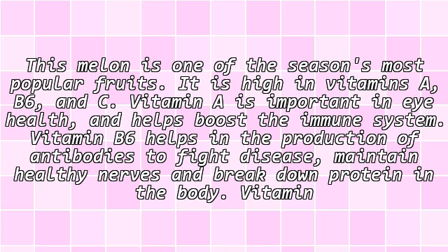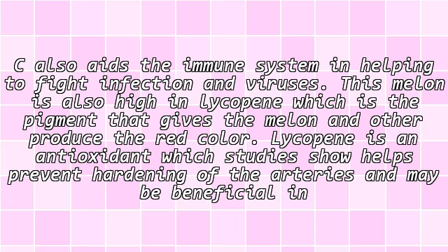Watermelon. This melon is one of the season's most popular fruits. It is high in vitamins A, B6 and C. Vitamin A is important in eye health and helps boost the immune system. Vitamin B6 helps in the production of antibodies to fight disease, maintain healthy nerves and break down protein in the body. Vitamin C also aids the immune system in helping to fight infection and viruses.